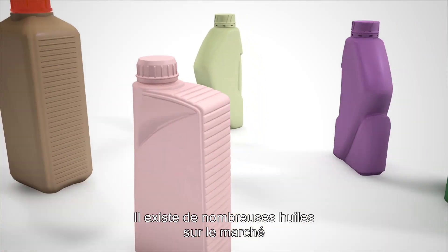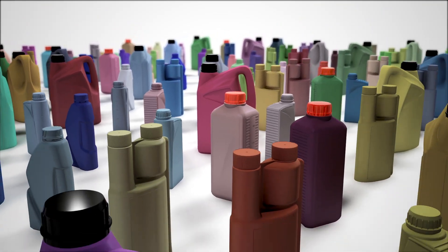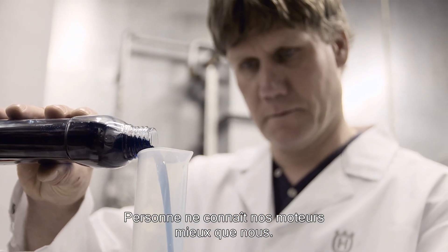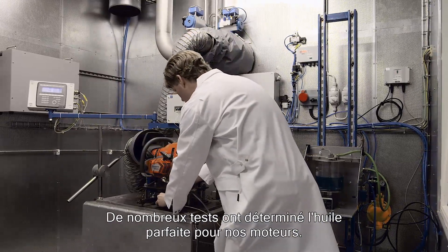At the same time, there are a great number of oils on the market developed for different applications. Nobody knows our engines better than we do. Therefore, we have done extensive testing on which oil is perfect for our engines.